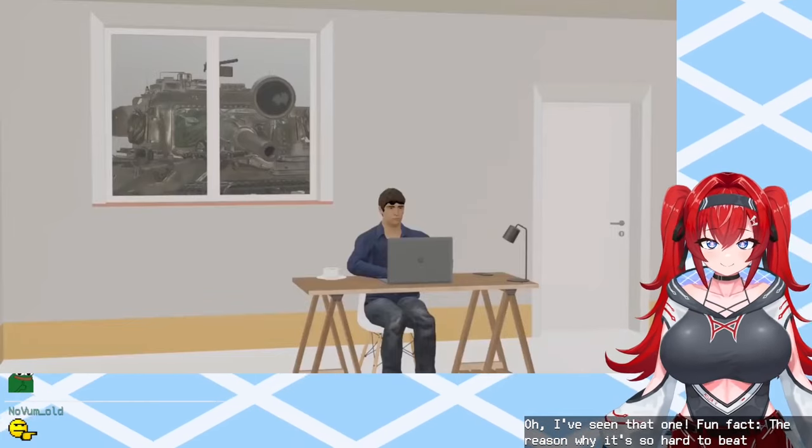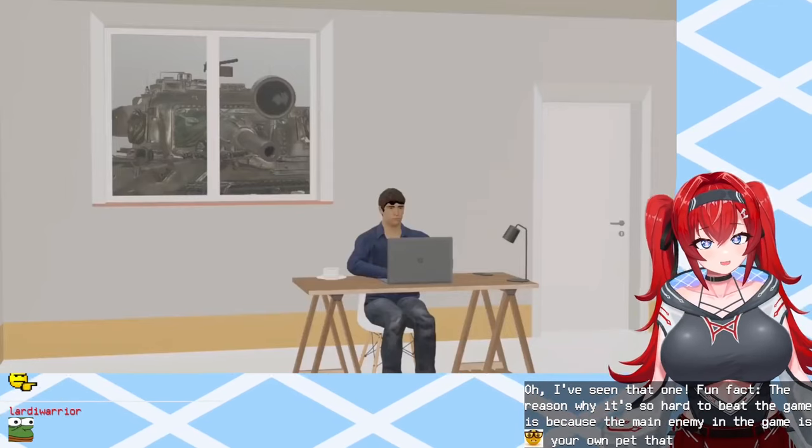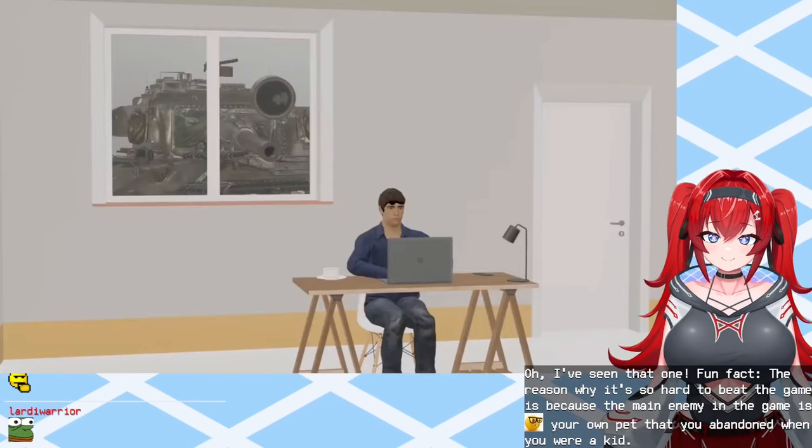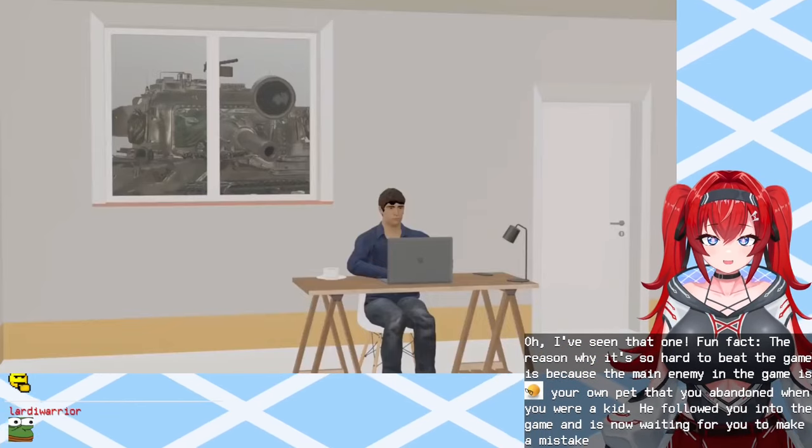Fun fact. The reason why it's so hard to beat the game is because the main enemy in the game is actually your own pet that you abandoned when you were a kid. He followed you into the game and is now waiting for you to make a mistake so he can get revenge!